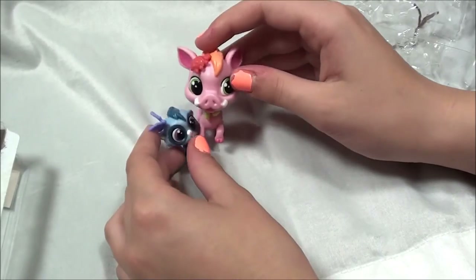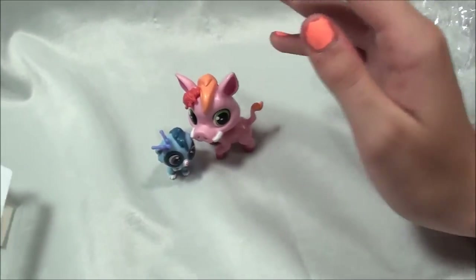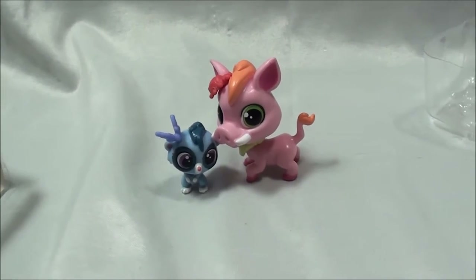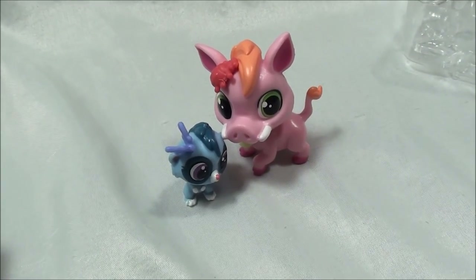Alright you guys, that is them! Let me know in the comment section if you guys have ever seen the Lion King movie and if this totally reminds you of Pumbaa and Timon. Thanks for watching, see you next week — bye!